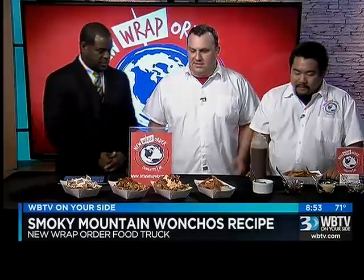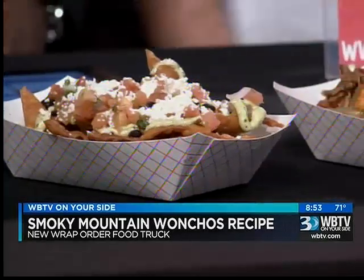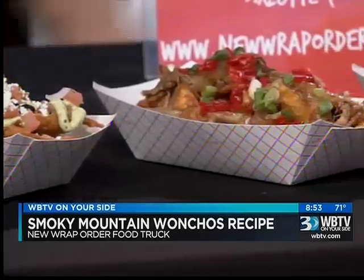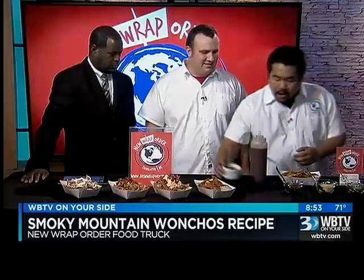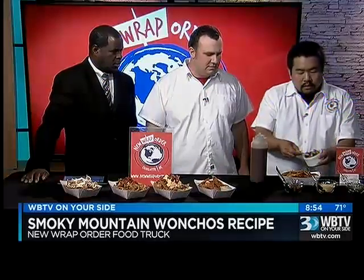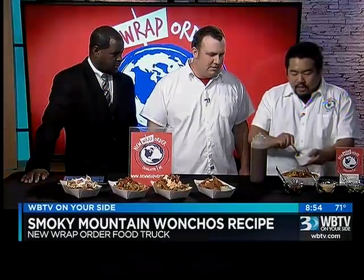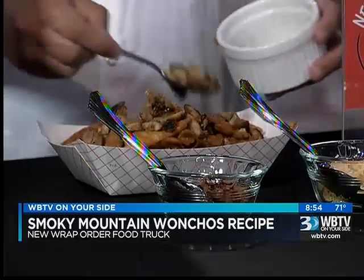I don't know what you guys got tonight. So today we're going to demonstrate a new special we're featuring tomorrow night at Food Truck Friday in Matthews. It's our Smoky Mountain Wanchos, and Kevin's going to show us how they're made. So we start off with our freshly fried wonton chips. We'll add our marinated grilled chicken. Whose creation is this? Who came up with this?